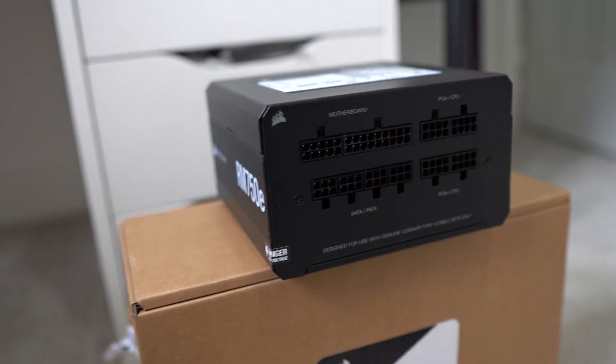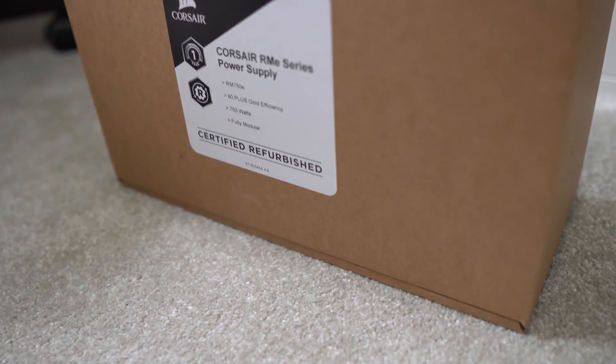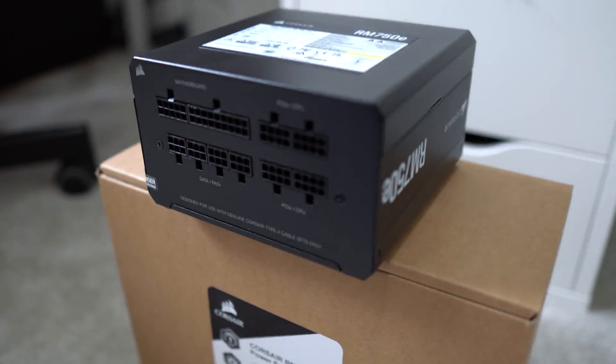But a UK retailer called Scan had an amazing deal on a 750W PSU — it's 40% cheaper than the new price! The only catch? It's a refurbished model. Are refurbished PSUs safe to buy?